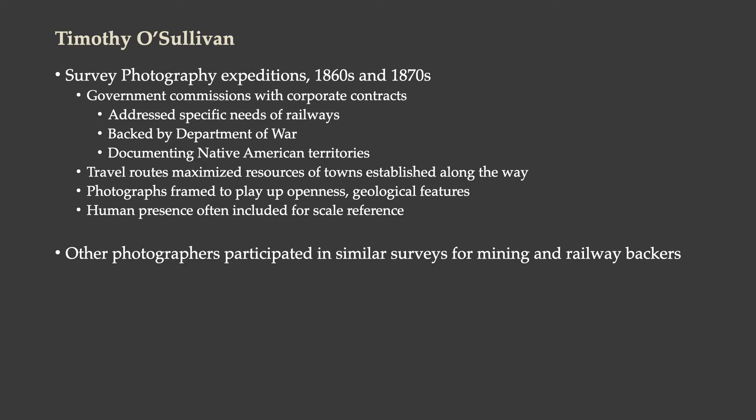This brings us to Timothy O'Sullivan. After his work during the Civil War, he had tremendous skills and a lot of connections in government, so he was hired to do survey photography expeditions in the 1860s and 1870s. He had many government commissions with corporate contracts — public-private partnerships. These surveys addressed specific needs of the railways: what the landscape was like, what the water sources were going to be like, and what Native American settlements they were going to have to contend with.